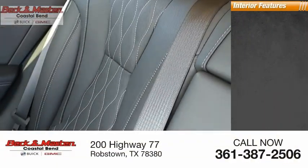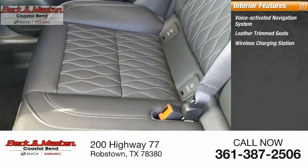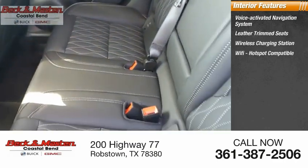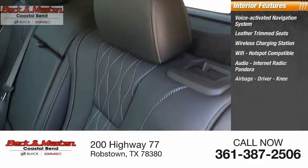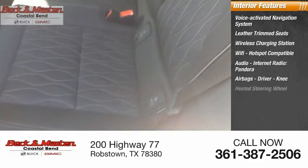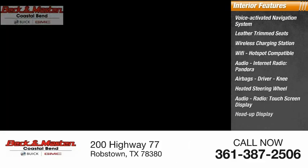Inside you'll find a voice-activated navigation system, leather trim seats, wireless charging station, Wi-Fi hotspot compatible audio, internet radio, Pandora, airbags, driver and knee, heated steering wheel, audio radio, touchscreen display, and heads-up display.